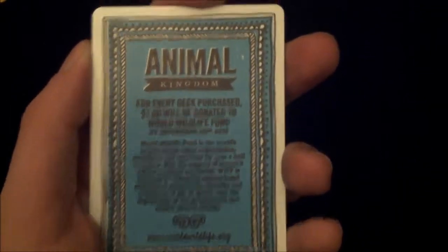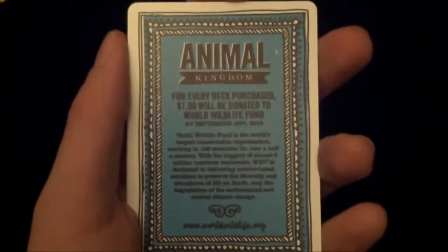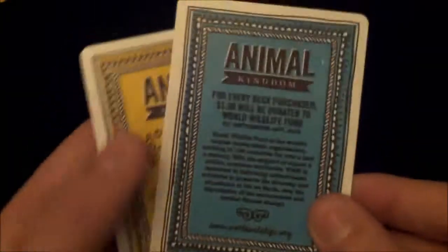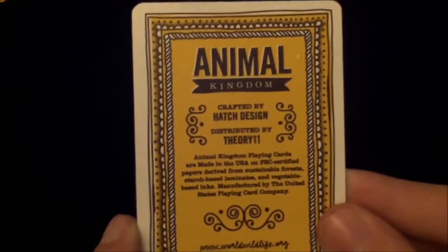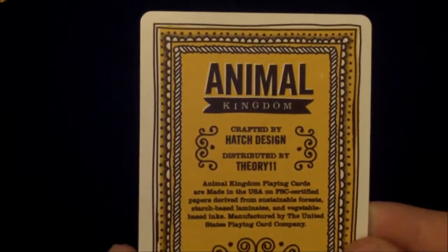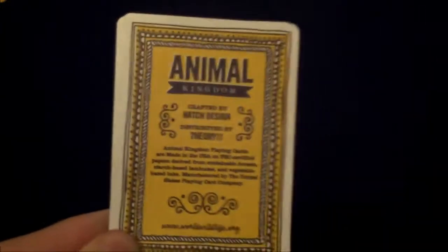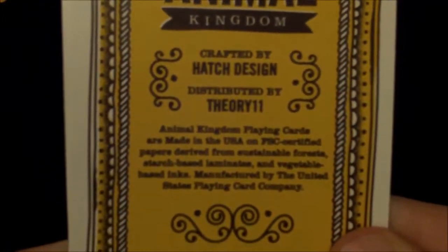You also get two ad cards. One is a bluey-turquoise colour with information about WWF and what they do, and the other is yellow with a bit of information about Hatch Design. You can pause the video to read those if you'd like.